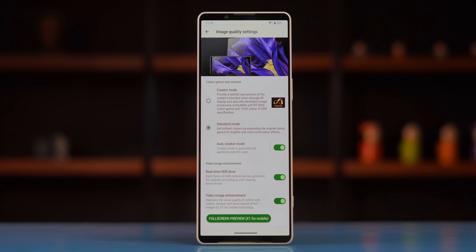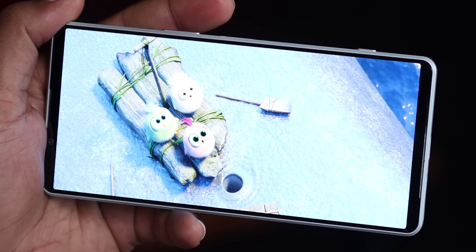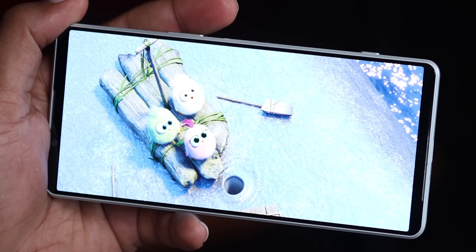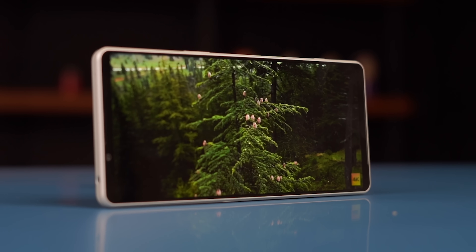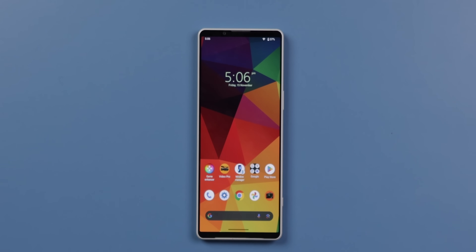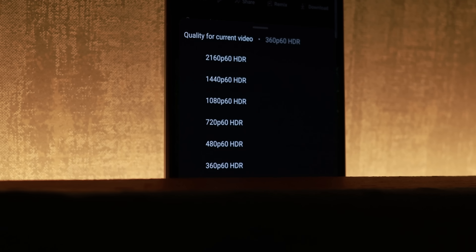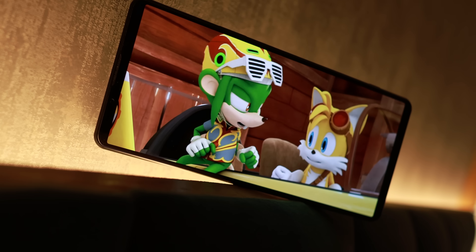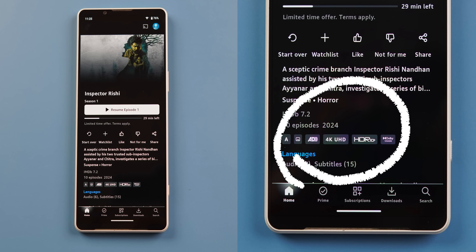In creator mode, the display color will change. In the context of color, of course, you don't have the vibrant view of other phones. But the 4K display advantage is that in the Xperia Mark 4, if you play 4K content, you can see it in 4K with HDR10 Plus certification across all platforms.